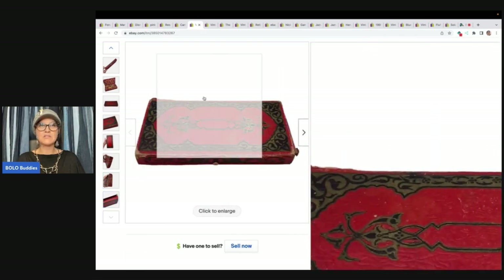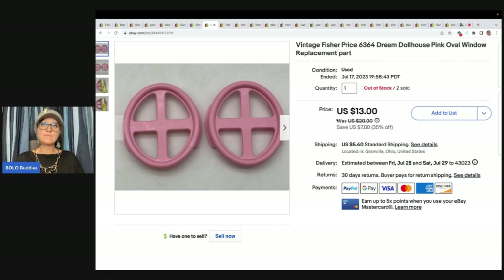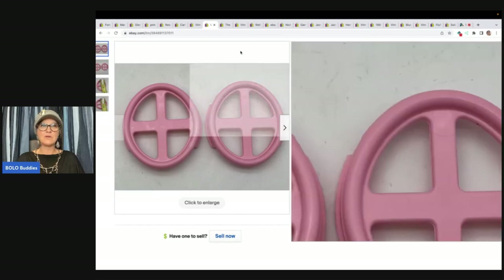The next item is Fisher Price Dream Dollhouse pink oval window replacement parts. I believe there are four or six on each house, so I put these in lots of two and sold them for a best offer of $12 with the buyer paying shipping. I picked those up at a garage sale.